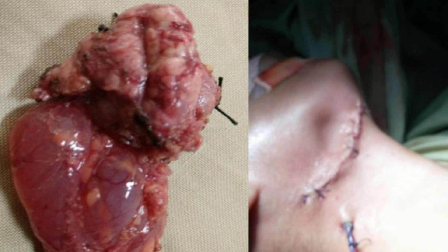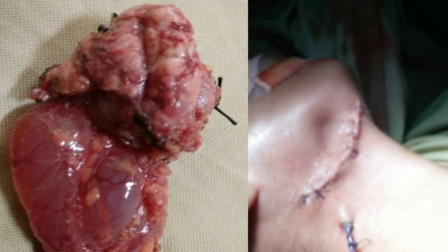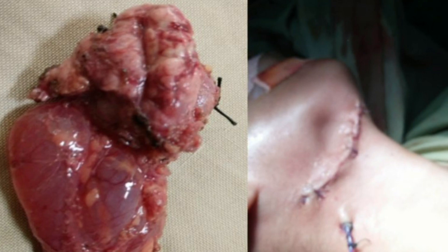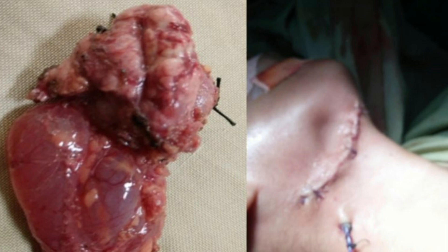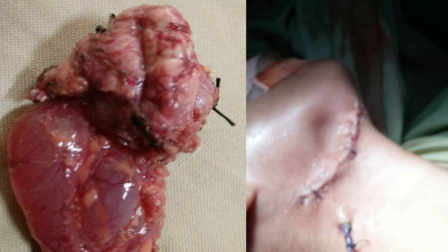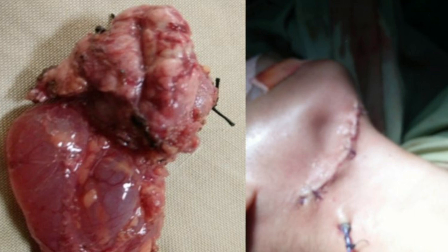A plunging ranula is an extravasation of saliva from the sublingual gland due to trauma or obstruction of the duct. Fluid from obstructed ducts dissects between the fascial plane and muscles of the base of the tongue into the submandibular space.